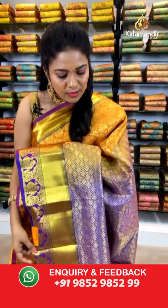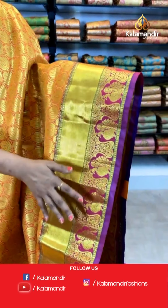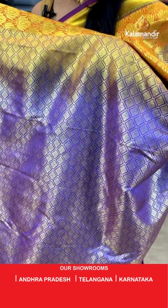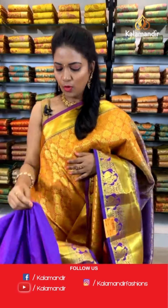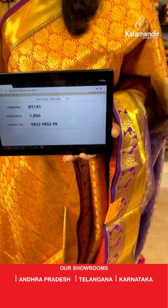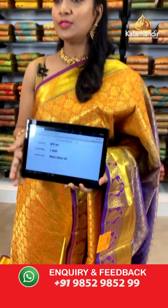A mustard yellow, purple, and violet color combination saree — so beautiful. All over the body we have lotus floral brocade. The border is half with khadi and half with peacock motifs. The pallu is contrast, rich-looking with diamond brocade. The blouse is a beautiful contrast violet color with self-embossed design and zari border — very heavy-looking, nice combination. Saree code: BY141, price ₹1800 — weaver's price. To purchase, take a screenshot and share on 9852985299.